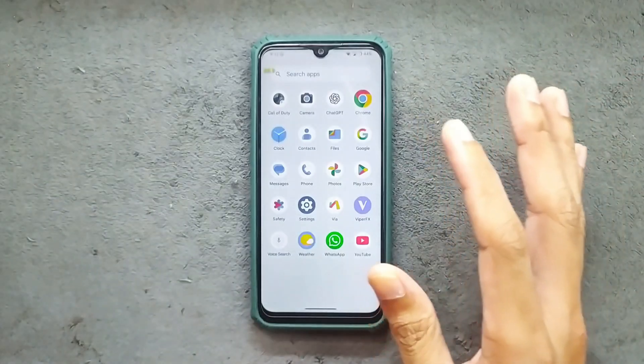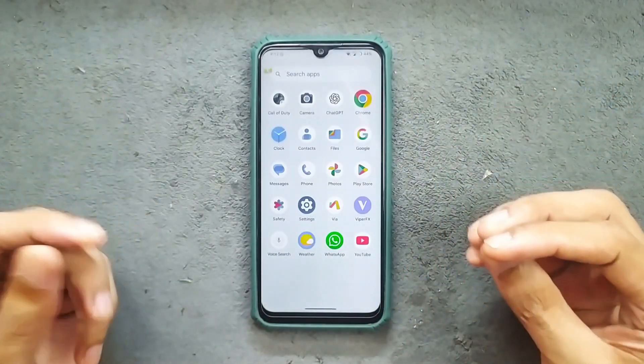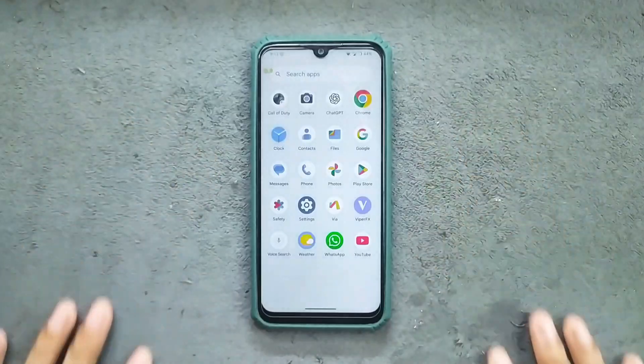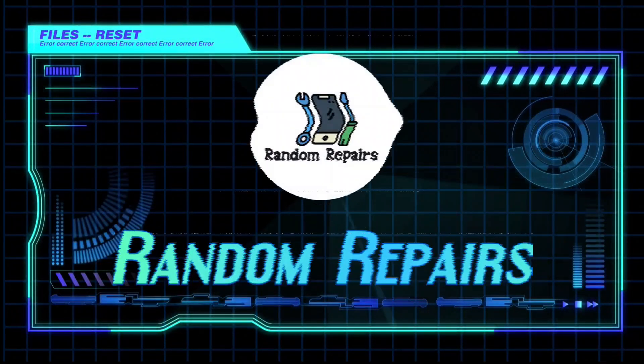Overall the ROM is pretty decent. If you want an Android 16 based ROM you can't really get better than this. If you want to try it, the ROM link will be in the description below. Thank you very much for watching and I'll see you in the next one.